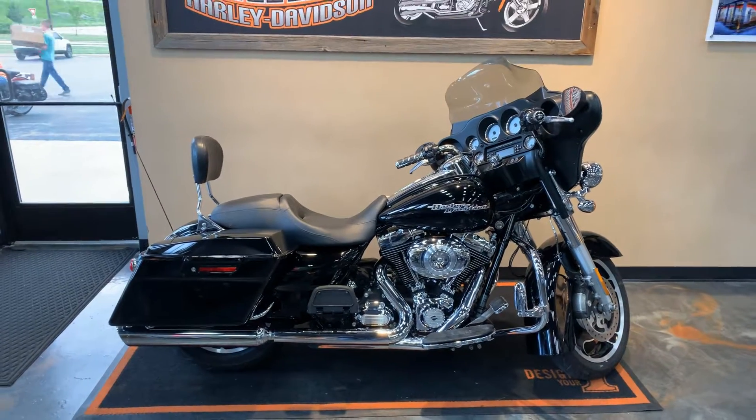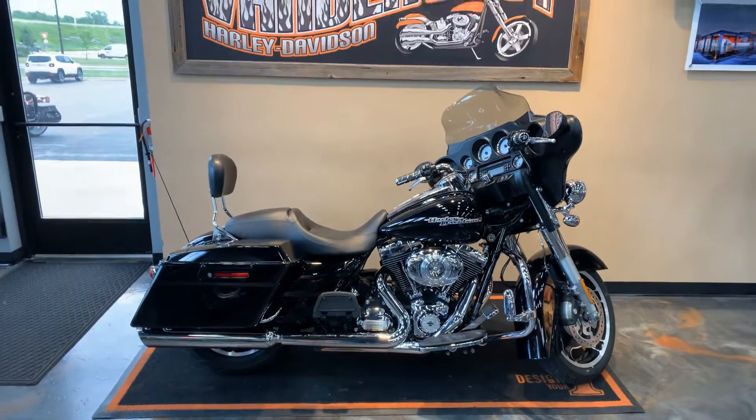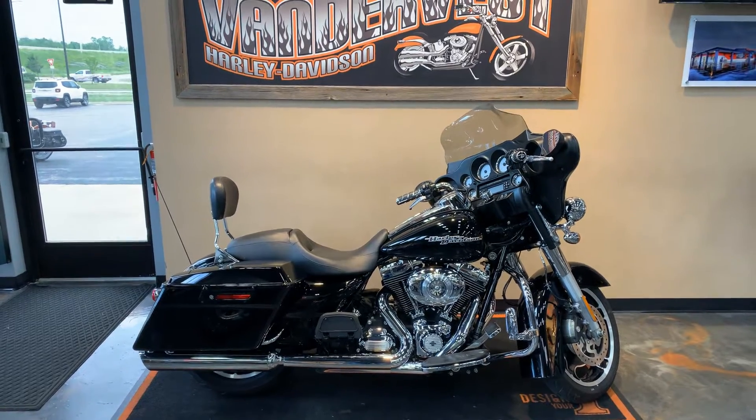Got this bike at Vandervest Harley-Davidson of Green Bay, Wisconsin. Phone number is 920-498-8822.